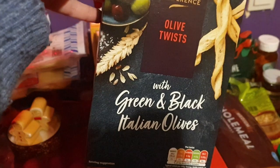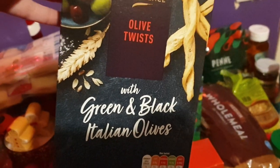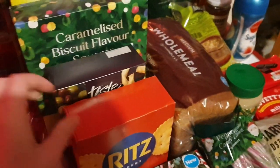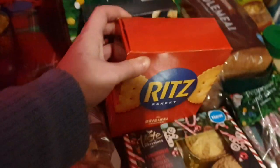I've got these for Ali — they're caramelised biscuit flavour squares, basically biscoff or speculoos flavour. I happened to see these as I was passing the cracker aisle and I was like, 'ooh I fancy them' — they're olive twists with green and black Italian olives; they sound delicious and they're going in the cupboard for Christmas. I've also got a packet of Ritz crackers because Ali loves them.